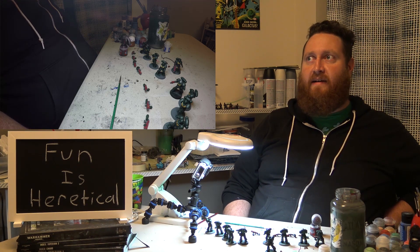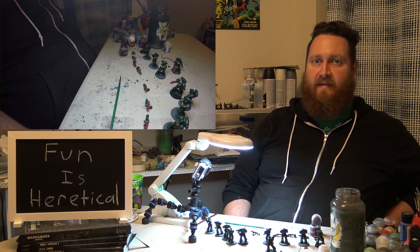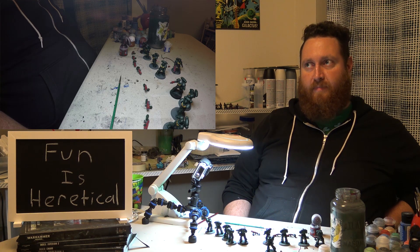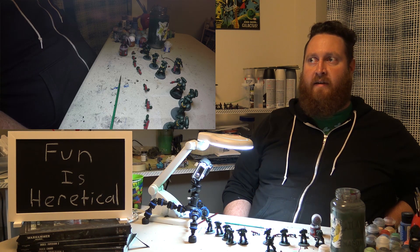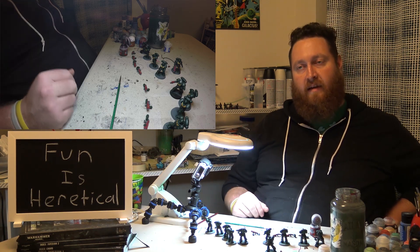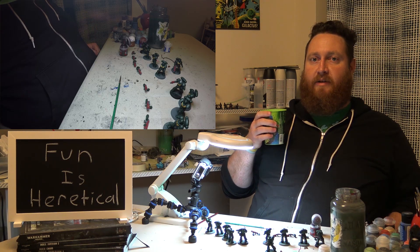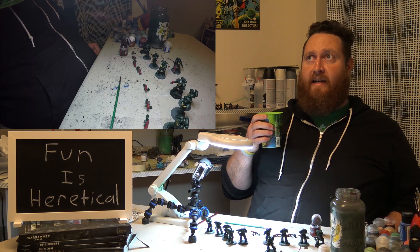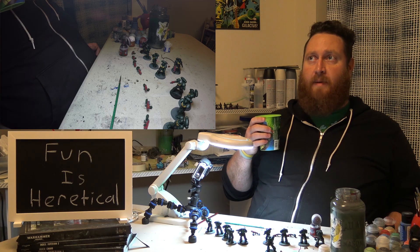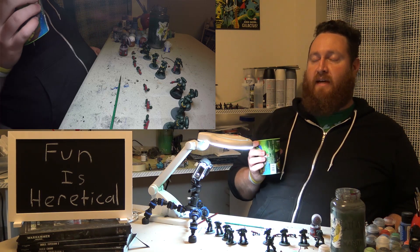I'm sure people are going to find ways to break different things, but you're going to see that same thing happen with point values too. Using power level makes it easier to keep the accidental points mistakes from happening. It makes it easier to check lists and make sure they're legal, and the nature of the competitive scene will keep it in check from being abusable to the extreme that people keep worrying about when they first heard about power levels.